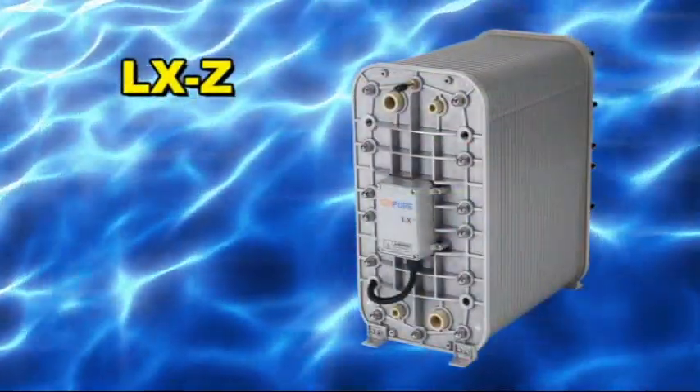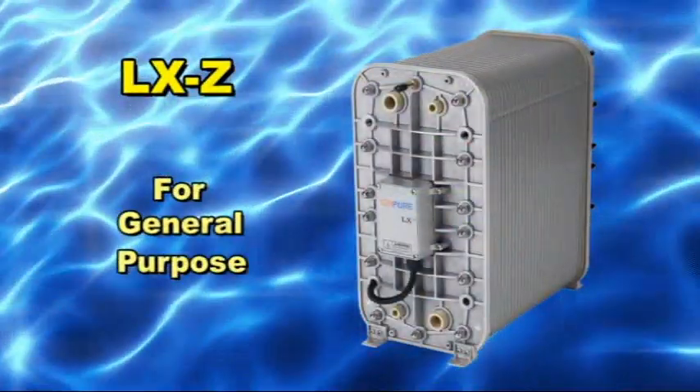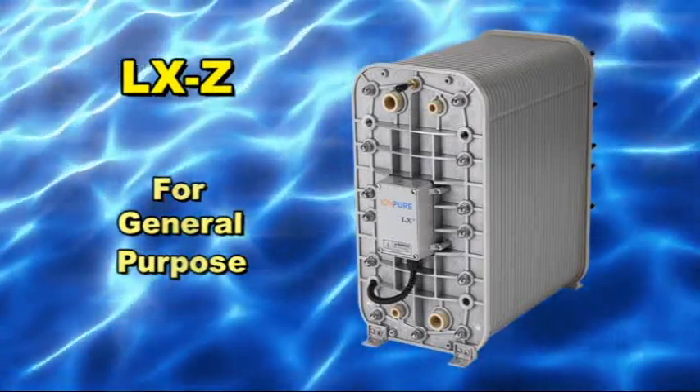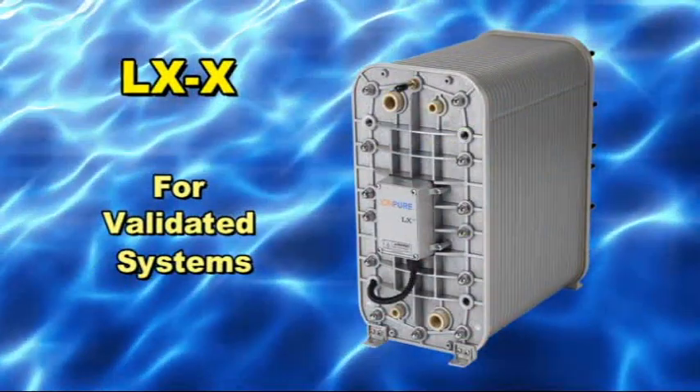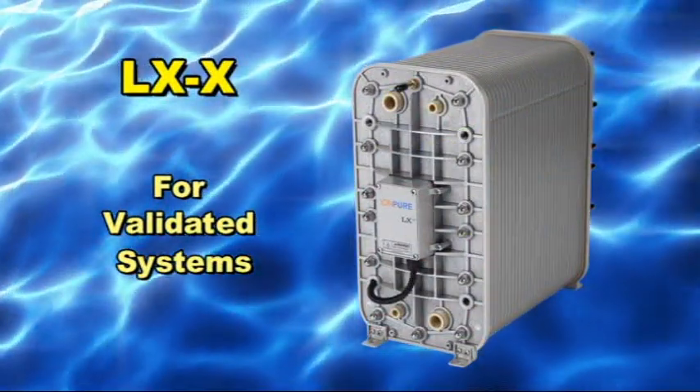The LX-Z modules are used widely in all industries where further polishing of RO permeate water is needed. LX-X modules are also used widely in all industries, especially where validation is required.